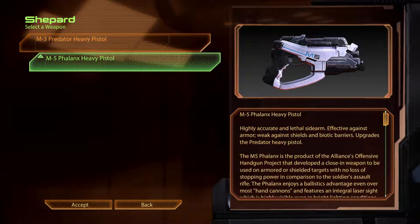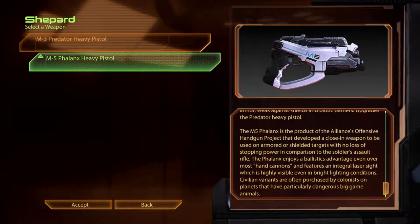M5 Phalanx Heavy Pistol. Highly accurate and lethal sidearm. Effective against armour, weak against shields and biotic barriers. Upgrade to the Predator Heavy Pistol. The M5 Phalanx is the product of the Alliance's offensive handgun project, developed as a close-in weapon for armoured or shielded targets with no loss of stopping power compared to an assault rifle. The Phalanx enjoys a ballistics advantage even over most hand cannons, and features an integral laser sight highly visible even in bright lighting conditions. Civilian variants are often purchased by colonists on planets with particularly dangerous big game animals.